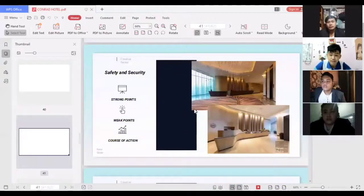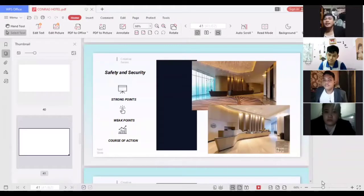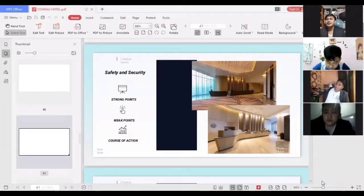For safety and security, a strong point is that the hotel has an X-ray machine that scans the belongings of people entering to avoid crime or accidents, and there are three security guards at the entrance before the main door. A weak point is that there is no fire extinguisher nearby, which is important for unforeseen fire incidents. The course of action is that having an emergency button in the area is important, and a fire extinguisher kept under the desk is a must since it will be easy to access in case of a fire emergency.